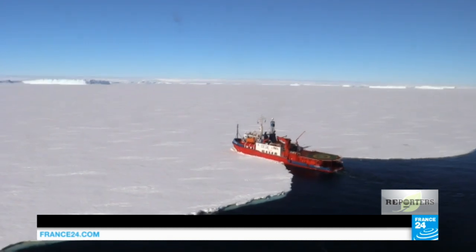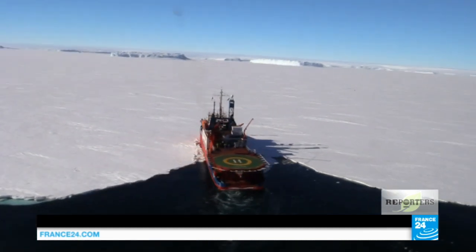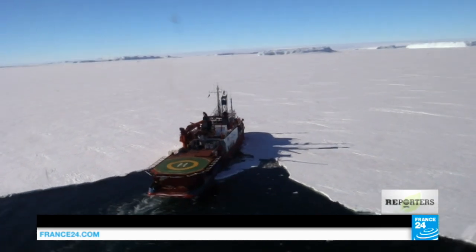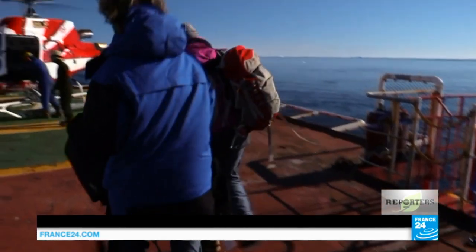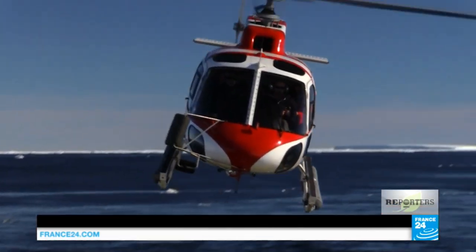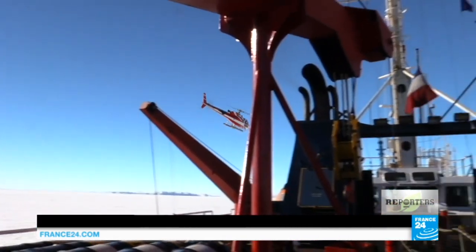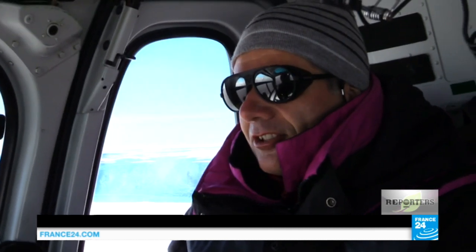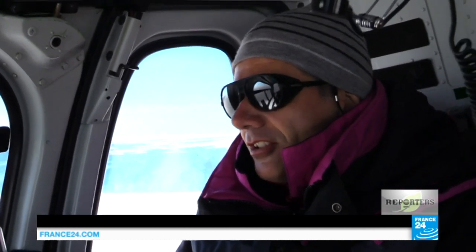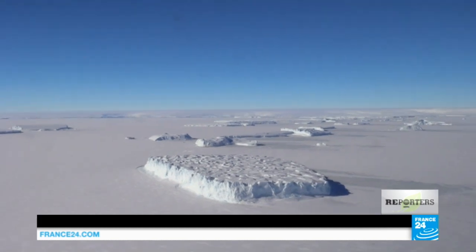But 40 kilometres from the base, the ship gets stuck — the ice sheet is too compact. A helicopter will take the crew the rest of the way. Stéphane Ordez, the biologist, is amongst the first passengers to take off. The vast landscape of Antarctica unfolds before his eyes.